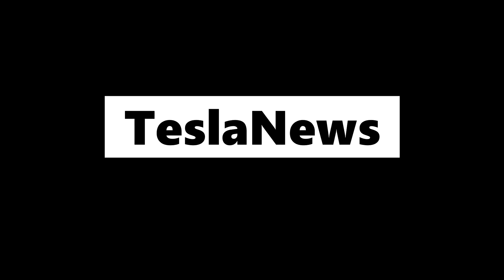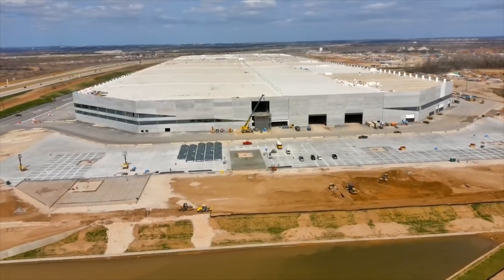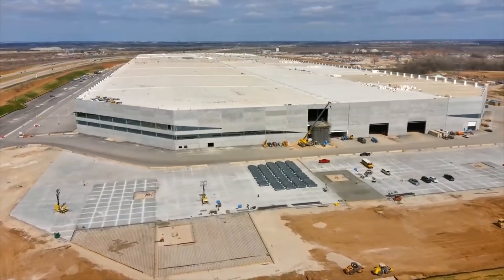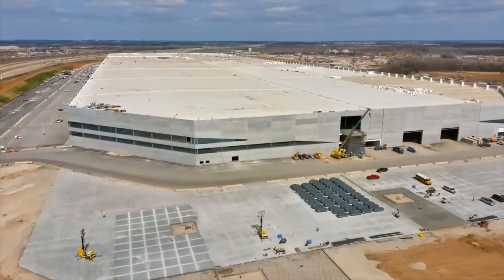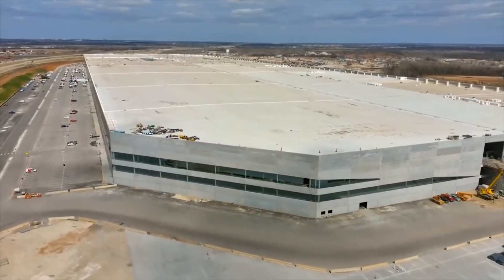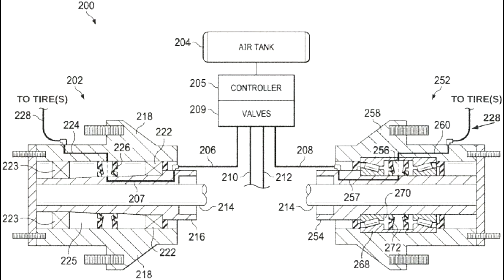Hello and welcome back to Tesla News. My name is Marian and I'm your host today. I'm going to cover a new patent that is changing everything, especially for the Tesla Semi and the Cybertruck and maybe for future products. It is a patent for an automatic tire inflation system for the Tesla Semi.